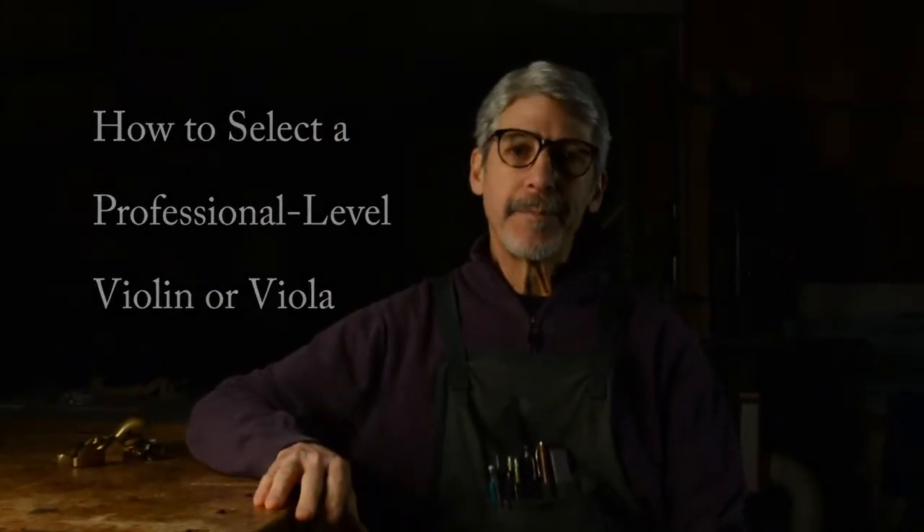Hello and welcome. I'm David Fink and I make fine violins and violas in the beautiful mountains of Western North Carolina. If you're looking for a professional level instrument and finding the task to be difficult, if not overwhelming, you're not alone.